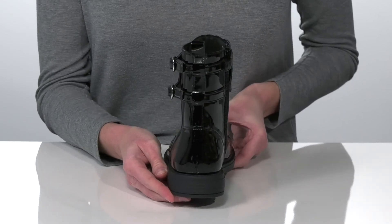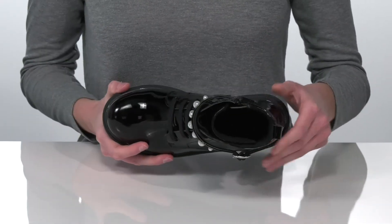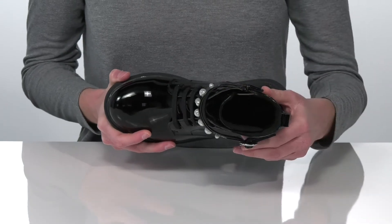The low heel will give them about a half inch boost in height, and inside they have a breathable lining and padded footbed.